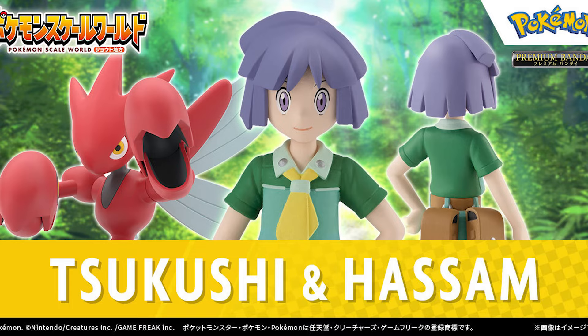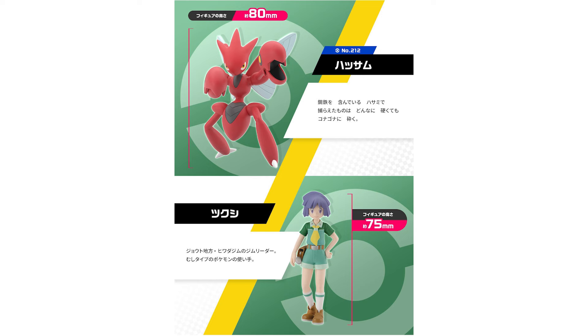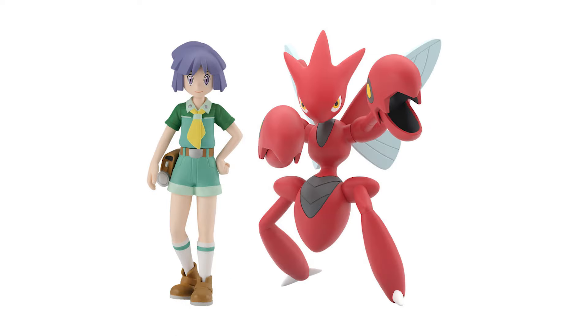On the Japanese side of things, we do have pre-orders open for the latest Pokemon Scale World figures of Bugsy and Scizor. Really solid looking figures here — and in fact they are solid, there are no moving parts on these, just in case you're new to the Scale World figures. Both of these figures are slated to release in January of 2025.